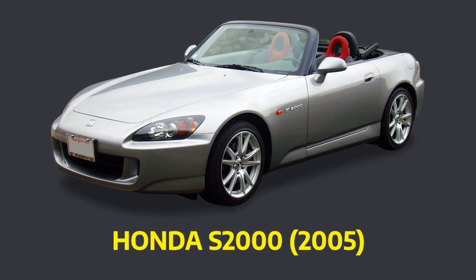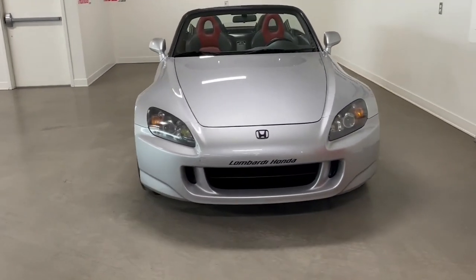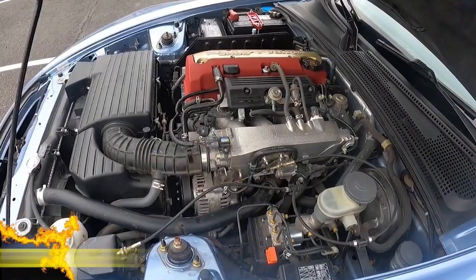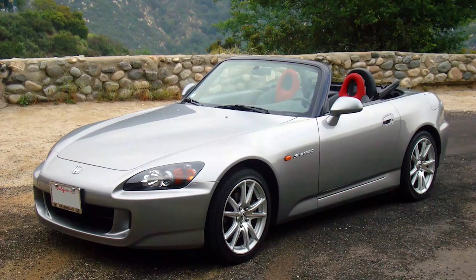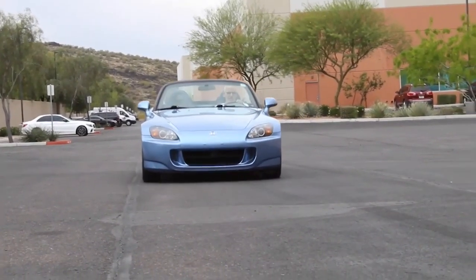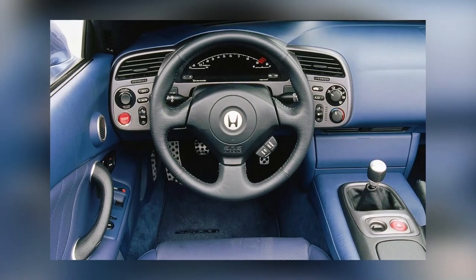Number 8: Honda S2000 2005. The S2000 hasn't been made for more than 10 years, but its demand is continuously rising. It is sold at a premium cost now because it's no longer as common as it used to be. It has a 2.2-liter four-cylinder VTEC engine that can rev up to 9,000 rpm and makes 247 horsepower. The 50-50 weight distribution makes it very easy to drive, and its six-speed transmission makes driving this two-seater roadster even more exciting.